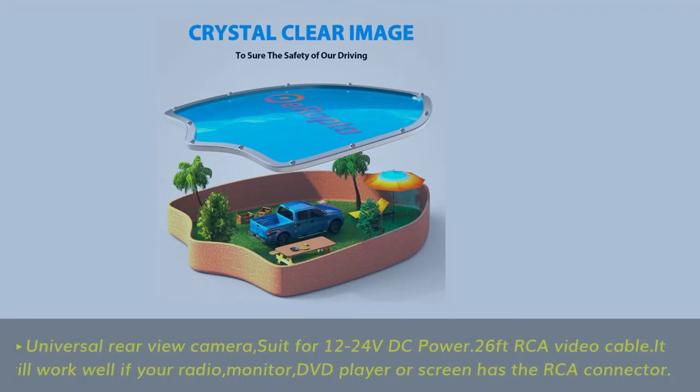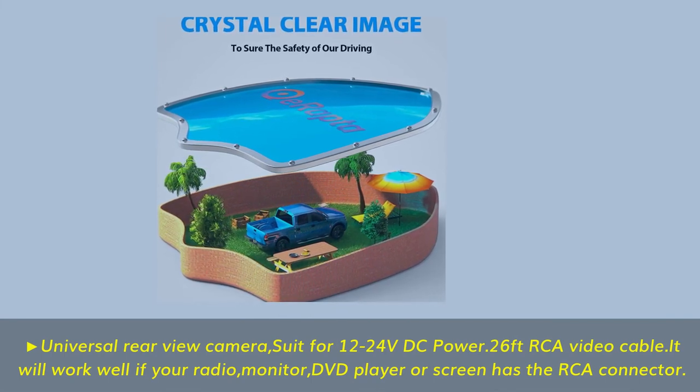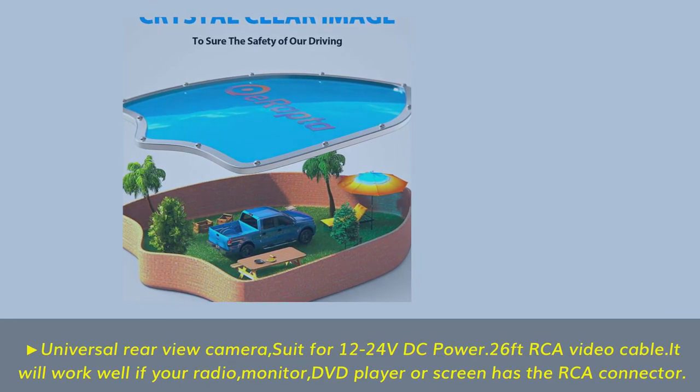Universal rear view camera compatible with 12 to 24 volts DC power, with a 26-foot RCA video cable. It will work well if your radio, monitor, DVD player, or screen has an RCA connector.